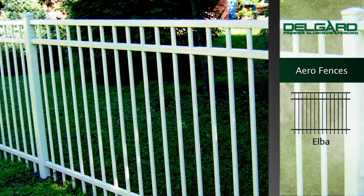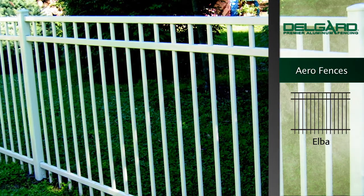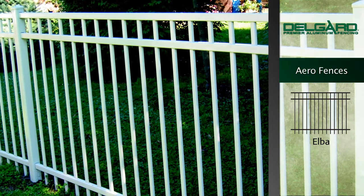The Aero Elba Style Fence, the height of simplicity, features an enhanced smooth top rail with rounded pickets, posts and rails to create an elegant look.